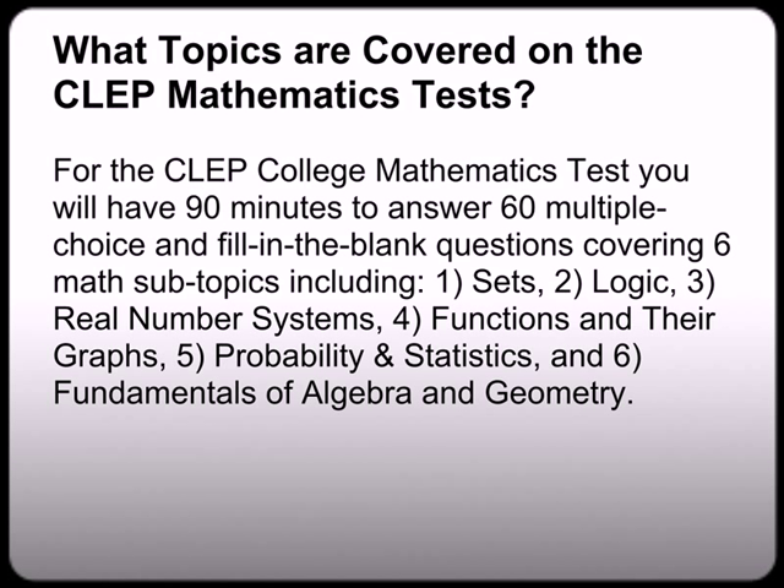For the CLEP College Math Test, you will have 90 minutes to answer 60 multiple choice questions and fill-in-the-blank, covering six subtopics in math, including: sets, logic, real numbers, functions and their graphs, probability and statistics, and fundamentals of algebra and geometry.